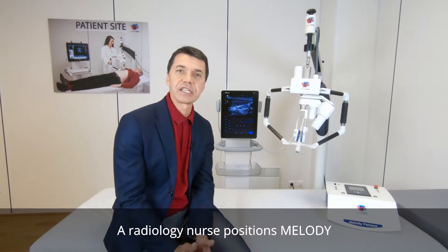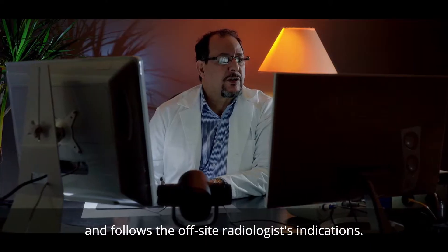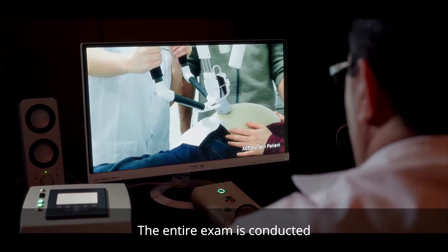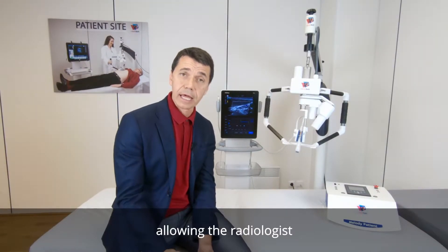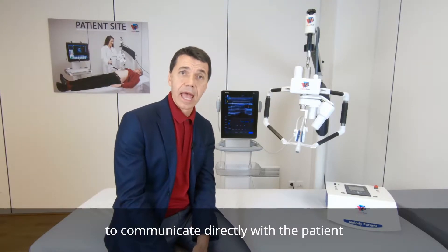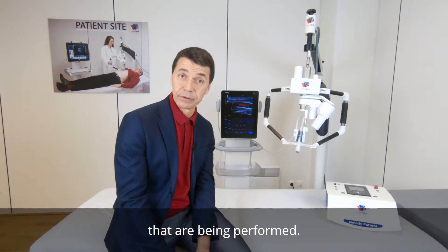A radiology nurse positions Melody on the patient's body and follows the off-site radiologist's indications. The entire exam is conducted via video conference, allowing the radiologist to communicate directly with the patients and see the manipulations that are being performed.